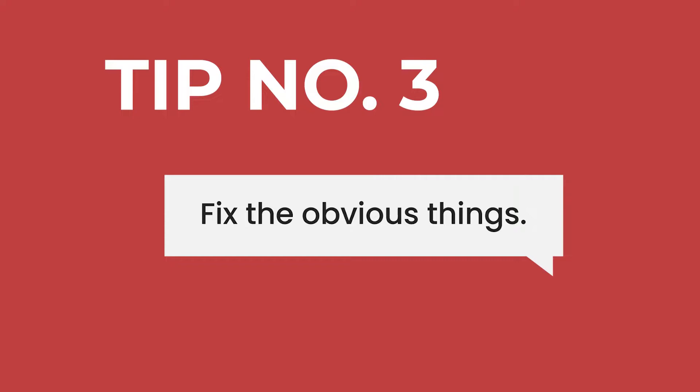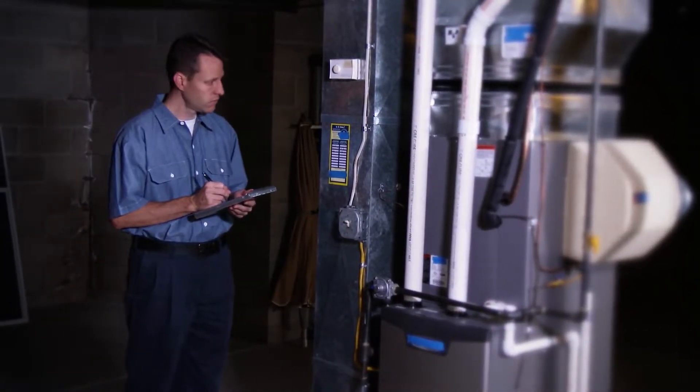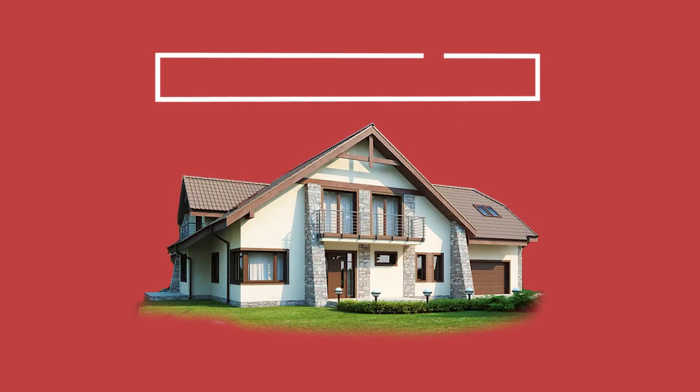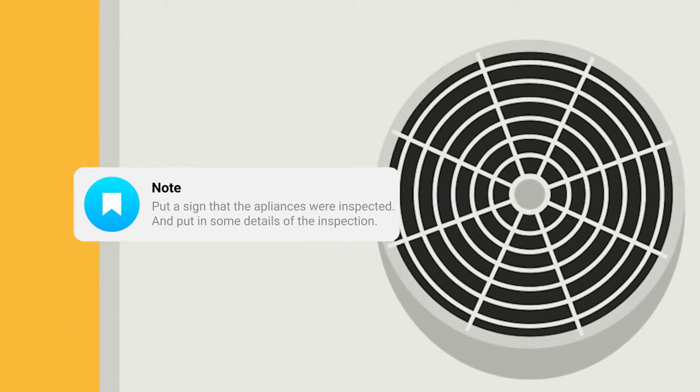Tip number three: fix the obvious things — not just colors and paint, but toilets, leaky faucets, and things like that. While your home doesn't have to look like a model home, it can't look like a car leaking oil in the driveway. Have your furnace, air conditioner, and water heater serviced. Post proof of that recent service job near the appliance and clean up the area around it. Once your home is under contract it'll be inspected by a home inspector who may say the water heater and furnace are nearing the end of their life — this scares buyers. Put a small sign saying the appliances were inspected and serviced on such and such a date; even if the appliances are older, that should alleviate many buyer concerns.